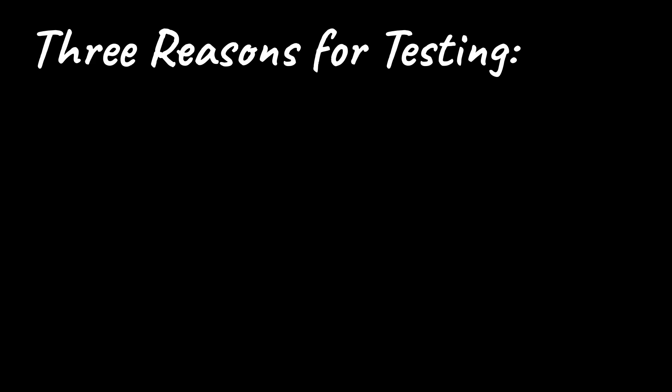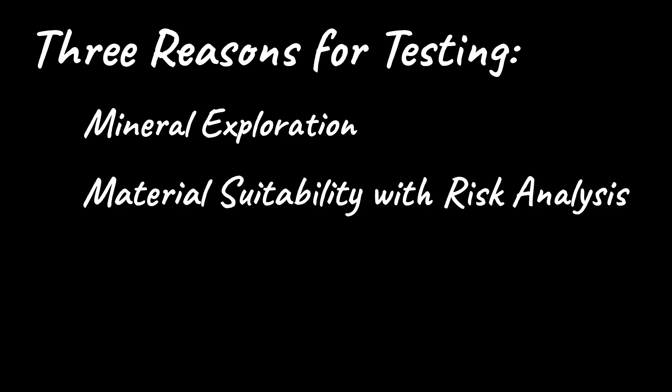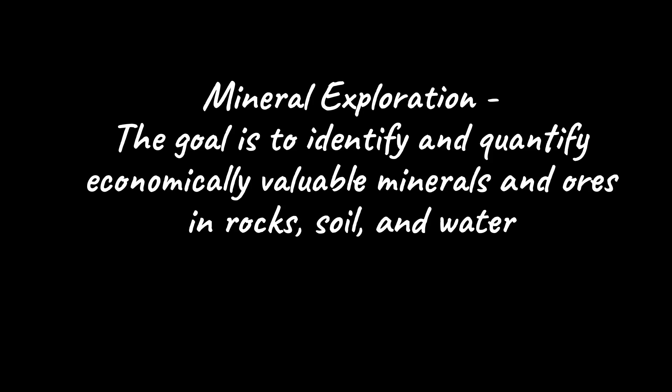Three of the primary reasons for conducting geochemical testing of rock, soil, and water include: mineral exploration — the goal being to identify and quantify economically valuable minerals and ores in rocks, soil, and water; material suitability with risk analysis, which may address everything from expansive clays to heavy metal contamination, plus any natural or introduced organics or inorganic compounds.